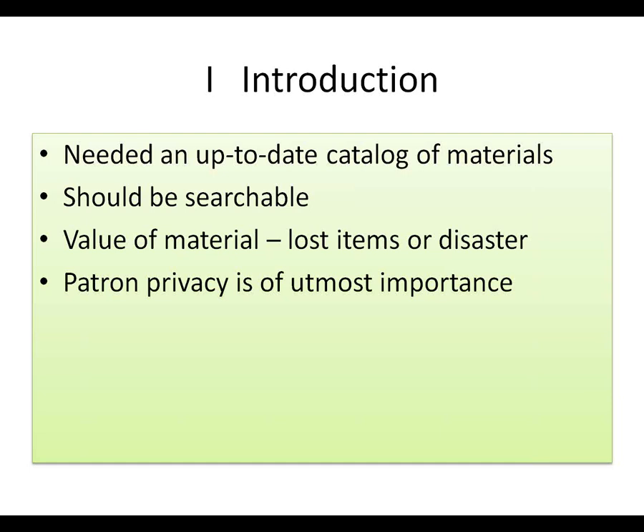The first thing we did was an up-to-date catalog of materials. To be sure that we have the right kind of cross-section of materials and we're updating the catalog, weeding and adding new things as appropriate, we need to find out what we have. The catalog should be searchable. I found a notebook from 1952 with a previous library director who had essentially done the same thing, but she only had a notebook and a numbering system. We also wanted to track the value of materials — if a patron loses an item, what should we charge them to replace it, or if there's a disaster, we can be properly insured.